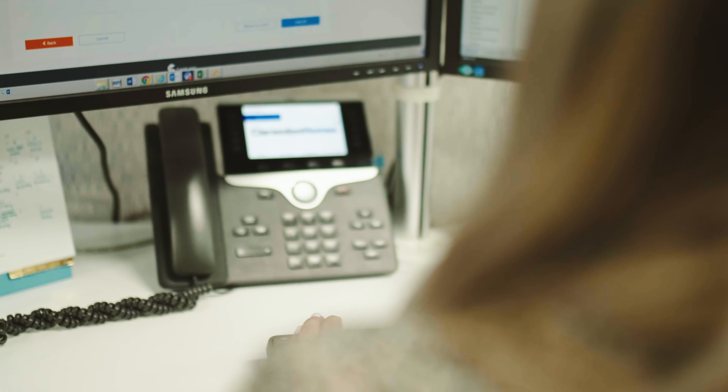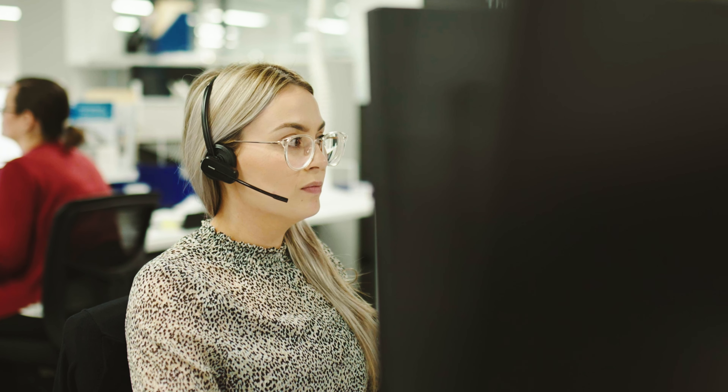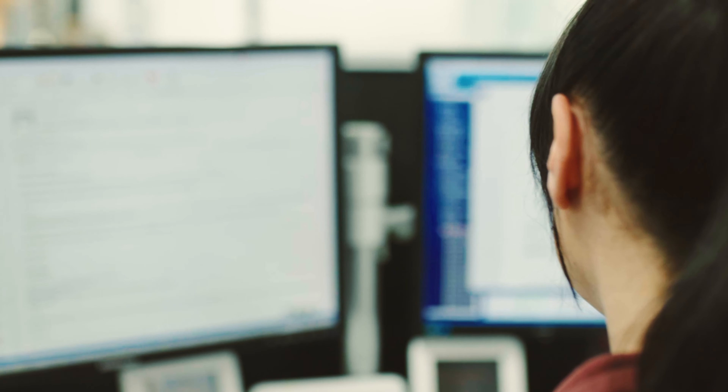Hi, I'm Jono. The purpose of this video is to discuss what happens while your building application is being assessed. If we've assessed the complying development certification, or as we call it CDC, to gain approval for your build, it means that your plans fit within certain government criteria to avoid lodging an application via your local council.